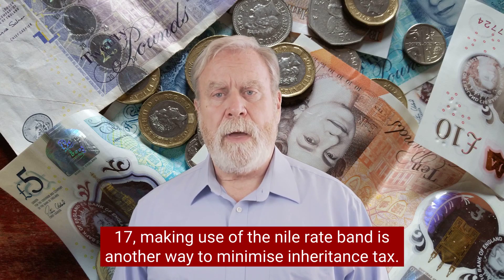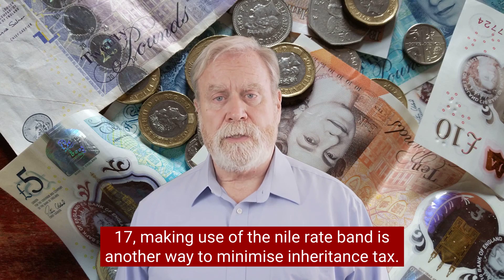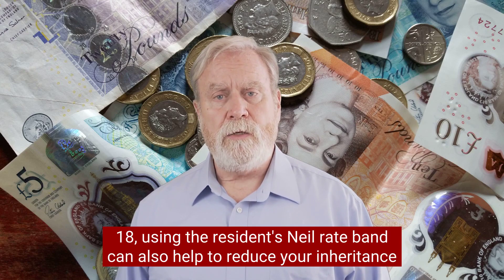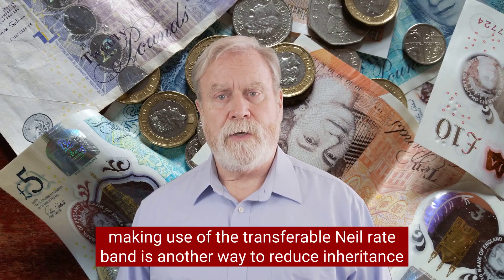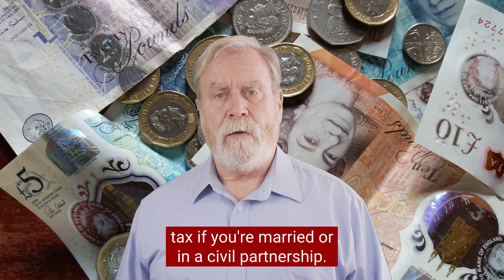Seventeen, making use of the Nil Rate Band is another way to minimise inheritance tax. This is the amount that you can leave tax-free, currently set at £325,000. Eighteen, using the Residence Nil Rate Band can also help to reduce your inheritance tax bill if you leave your home to a direct descendant. Nineteen, making use of the Transferable Nil Rate Band is another way to reduce inheritance tax if you're married or in a civil partnership.